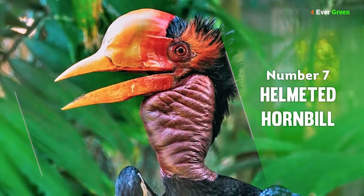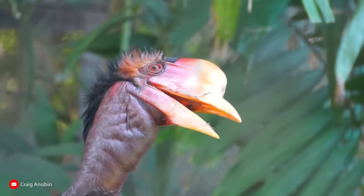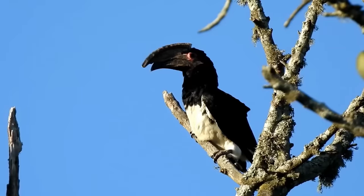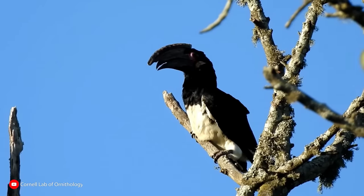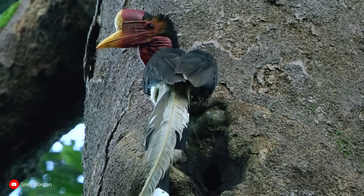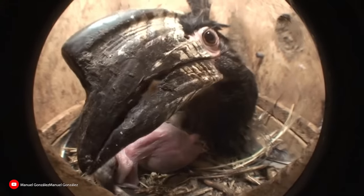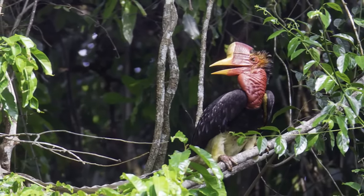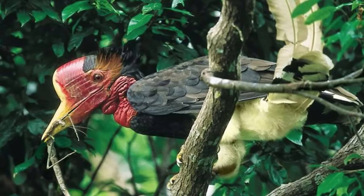Number 7: Helmeted Hornbill. Not only does the helmeted hornbill sound like a dinosaur, it looks like one too. Its unique and vibrant beak gives the helmeted hornbill a striking, dinosaur-like appearance. What's even more interesting is the cask on its head — unlike any other hornbill, its cask is almost solid and is often used in head-to-head combat among males, as was often done by their dinosaur relative, the Pachycephalosaurus.